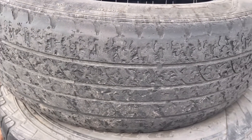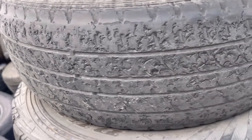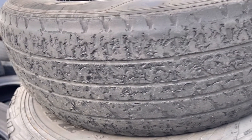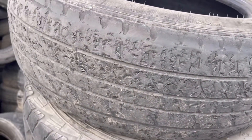Let me go back to the tread area. As you can see, it goes circumferentially — the tread chipping goes circumferentially.